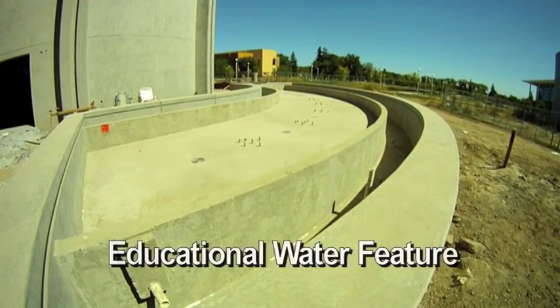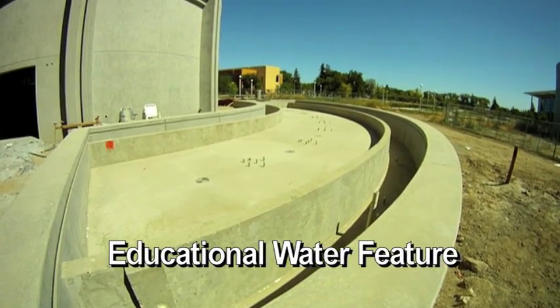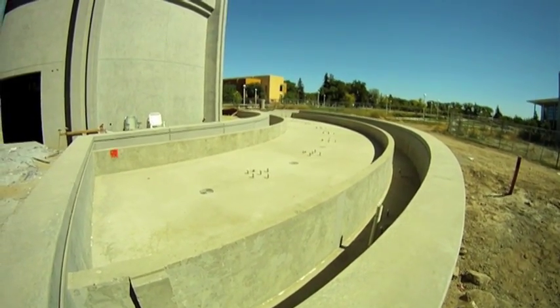Every aspect of the building is a teaching tool. At the base of the planetarium out front, you'll see there's a water feature. The water feature isn't just water for prettiness — it includes jets, and the shape of the jet attracted back to the earth by gravity is actually a parabolic path, which is a concept we study in math and in science.